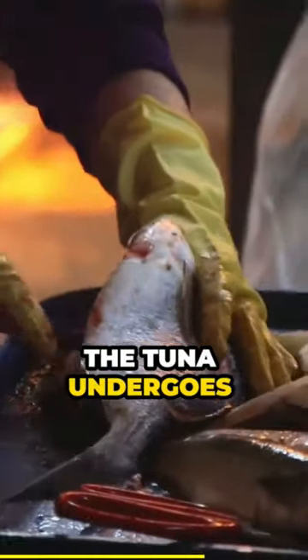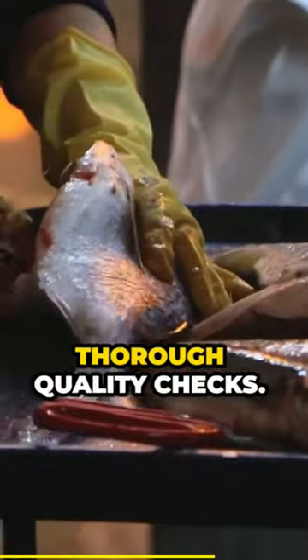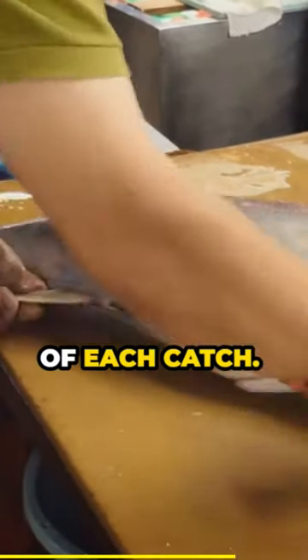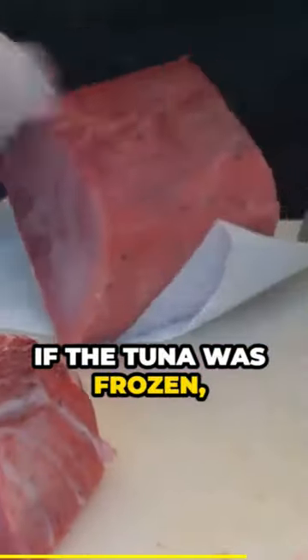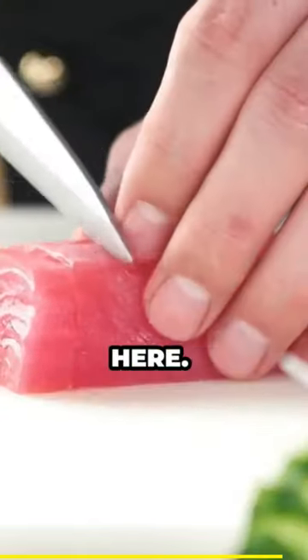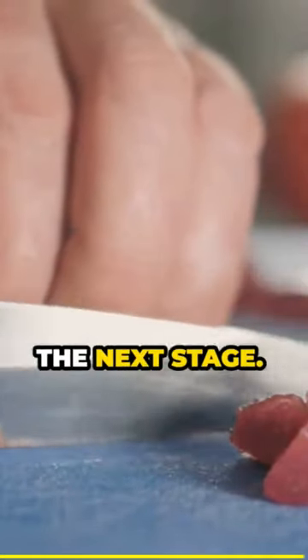Upon arrival, the tuna undergoes thorough quality checks. Experts assess the freshness, size, and overall quality of each catch. If the tuna was frozen, a careful thawing process kicks in, preparing it for the next steps. Every detail matters because quality is king here. With a thumbs up from quality control, our tuna is ready for the next stage.